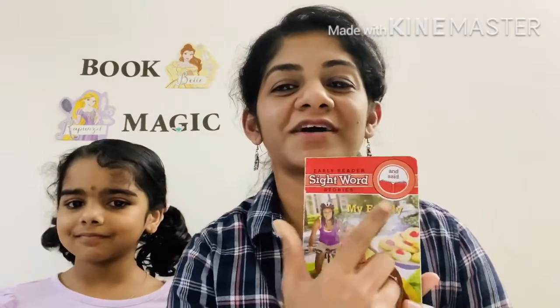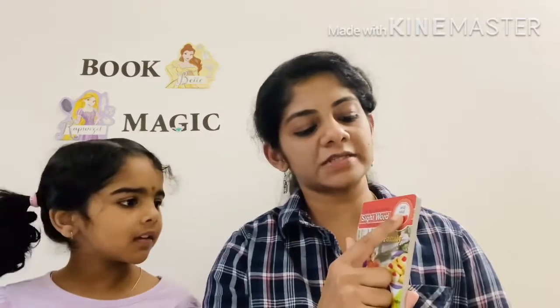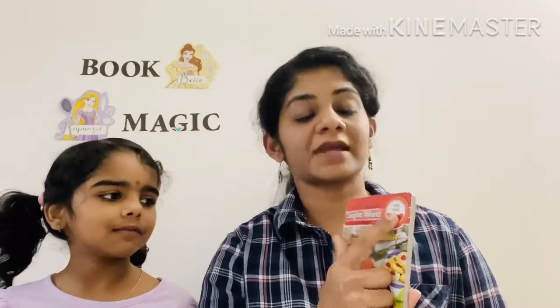Here you can find two sight words. Can you please read these sight words? And, said. Throughout this book these two words will be highlighted.